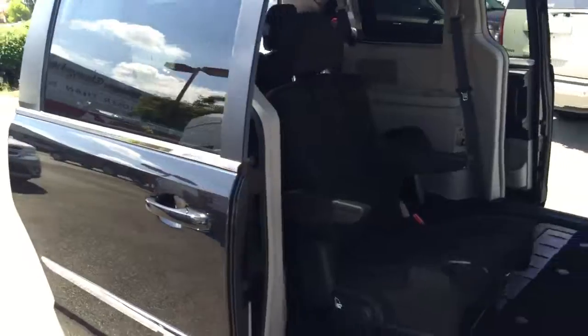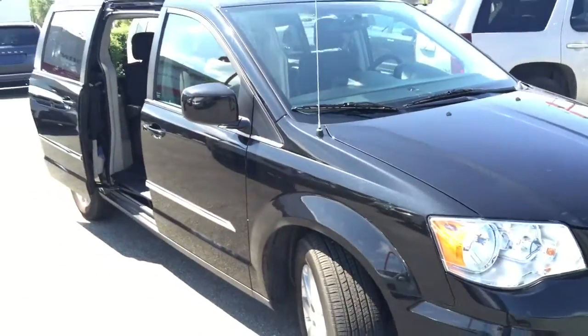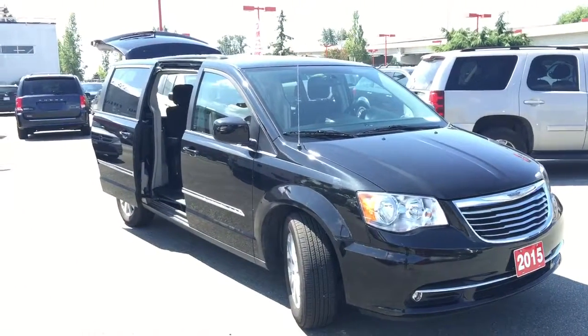Thank you so much for joining this quick walk around of this 2015 Chrysler Town & Country in black. Hope you'll come down to Maple Ridge Chrysler to check out this vehicle or other new and used options. Remember, we're closer than you think — bye bye!